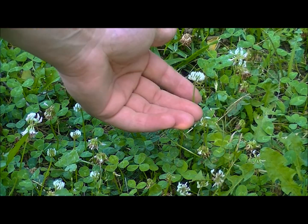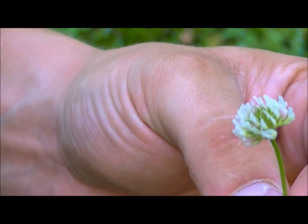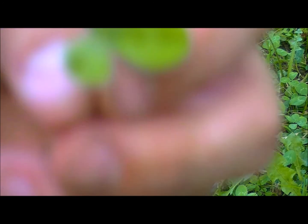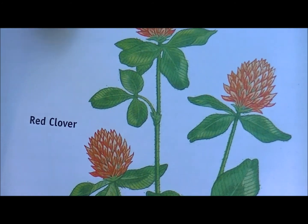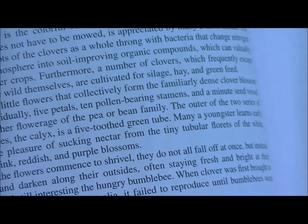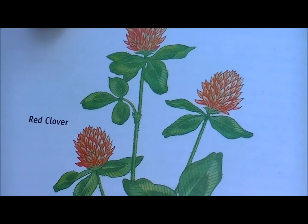This here is clover — this is particularly the white clover. You can kind of see the flower head on it and the leaves. These are just common plants you more than likely already know. Here it is in the book — this is particularly the red clover that's in the book, but labeled as clover. There are all sorts of varieties of clover.